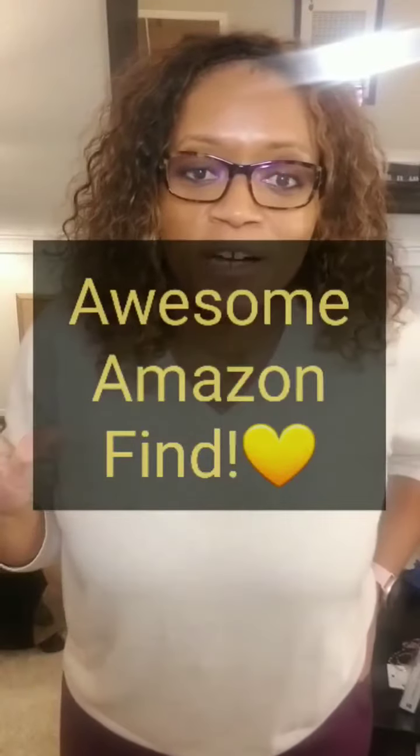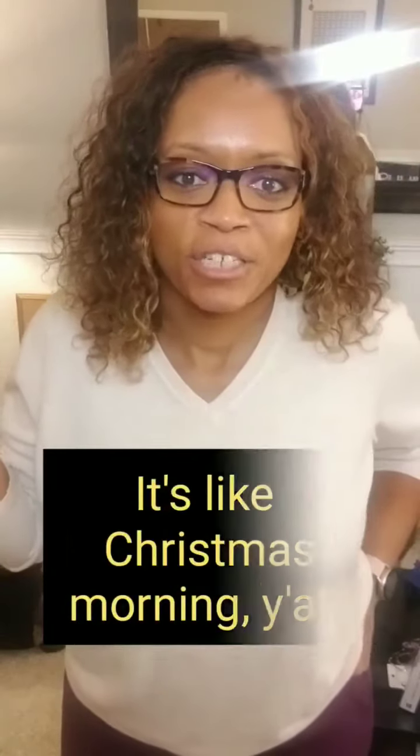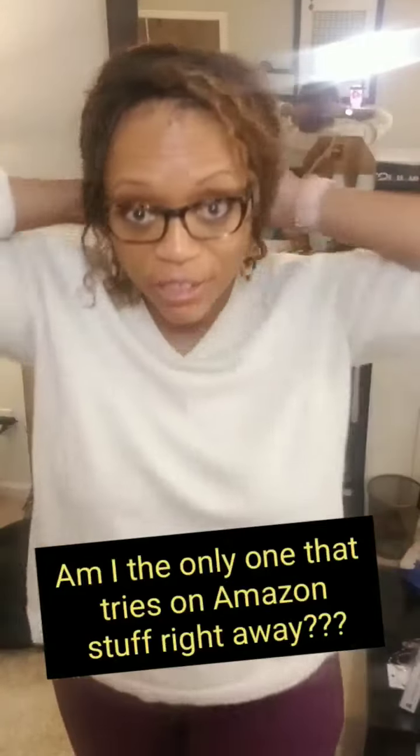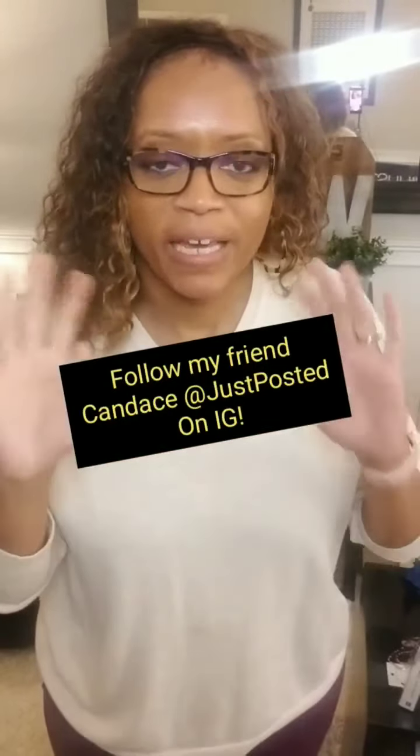In the spirit of Amazon just delivering these and I've been waiting on them, I had to change my clothes right away and try them on. I'm so excited about these joggers I got from Amazon. They were a recommendation — I saw them on my friend Canvas's social media. She had posted a link to another girl who had posted about these joggers.